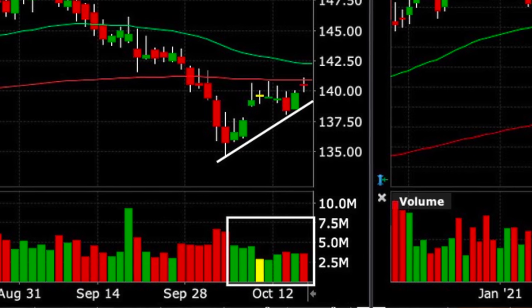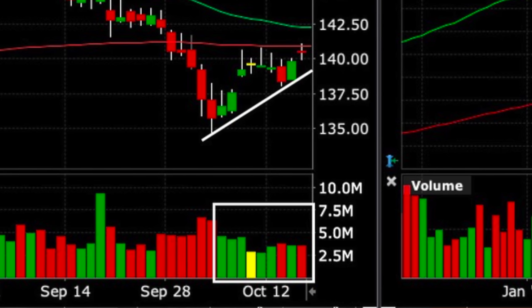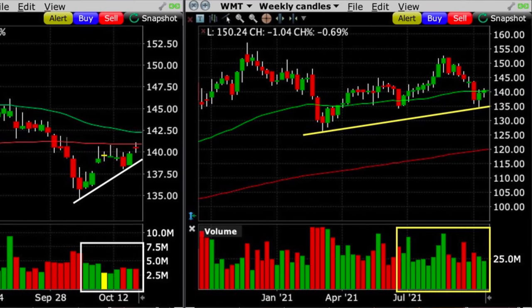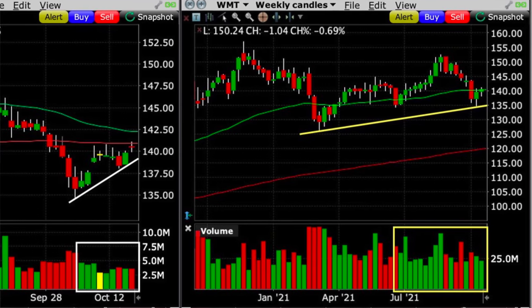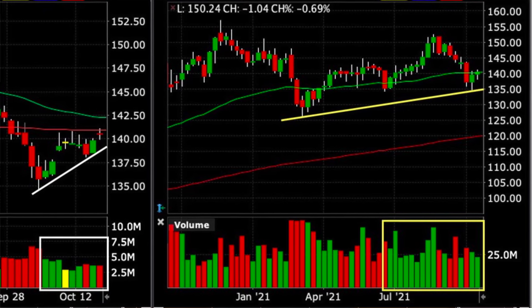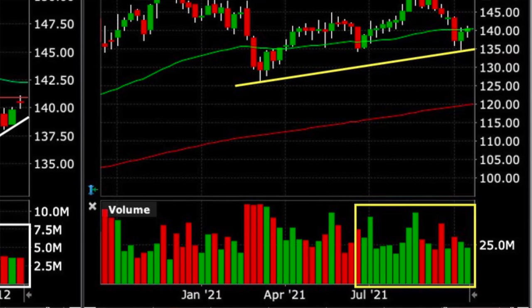Notice down in the volume section in the white box — this was all done on really nice buying pressure, as can be seen by all the green volume bars. Over on the weekly chart, notice up top where the yellow line is that Walmart was still in a nice uptrend. It had just finished making a higher low and was trying to break out above the green 50-day moving average. I knew that if it did this successfully, odds were it was going to try and push for a new higher high. Notice down in the volume section in the yellow rectangle that the previous several months had been mainly dominated by very strong buying pressure. All these factors put together made me feel comfortable selling the at-the-money $140 put option, for which we were paid $3.05 per share.